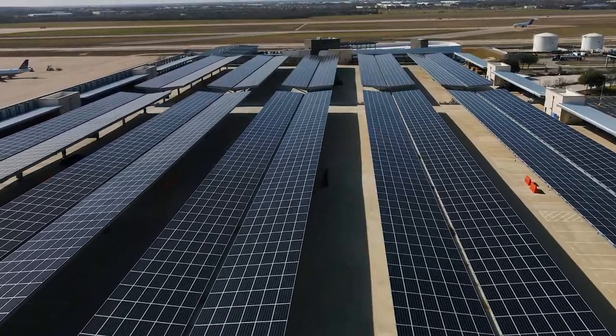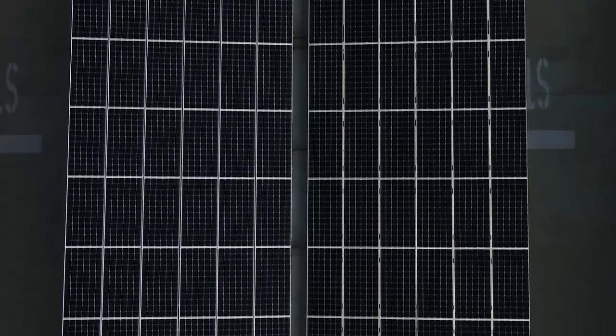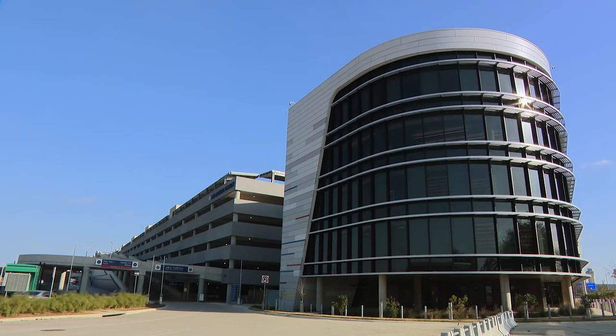So ultimately, by installing the array on top of the parking garage, the airport actually saved money. The system is 1800 kilowatts, and that system can offset about 10% of the power of the admin building.